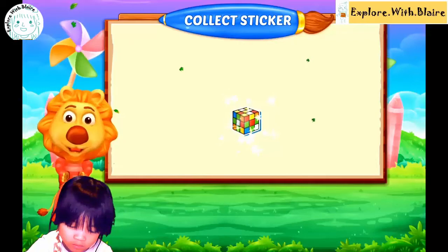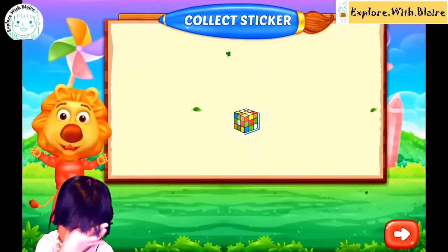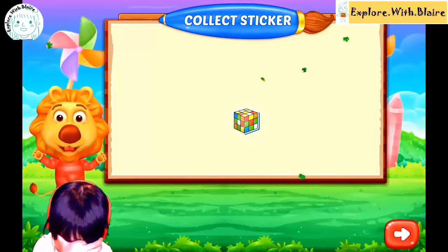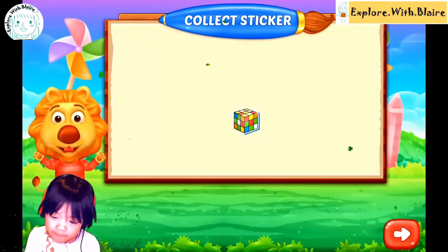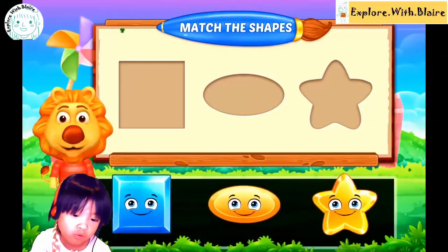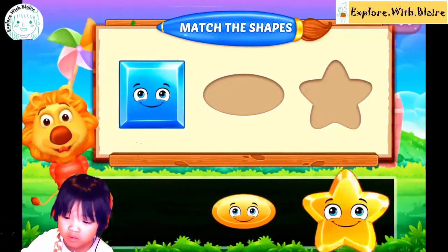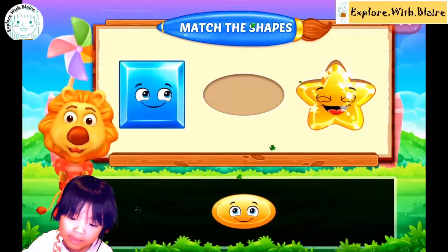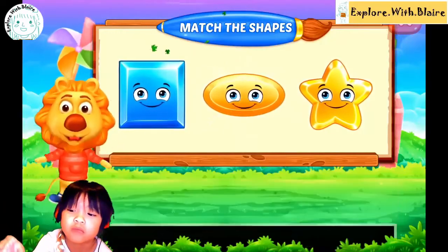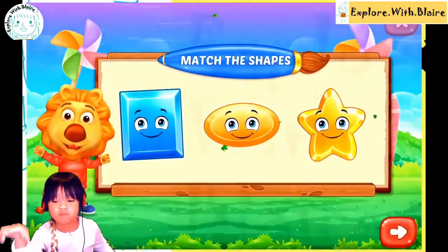What is that sticker? It's a Rubik's Cube. I have sticks. You do? Cool. Okay, let's try one more. Do you see the star? It's a square. I can draw a square. Yeah? Good. Oval. I can draw a square. Well done, Blair. All right. Good job.